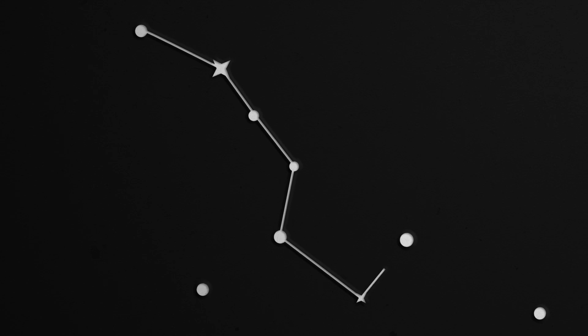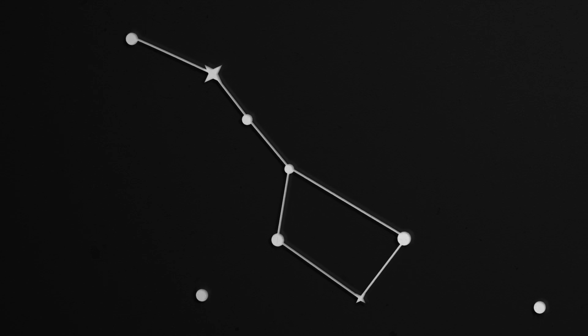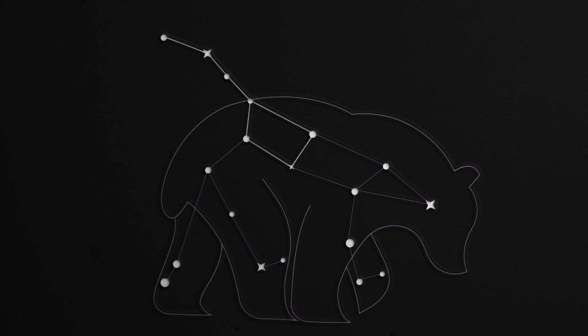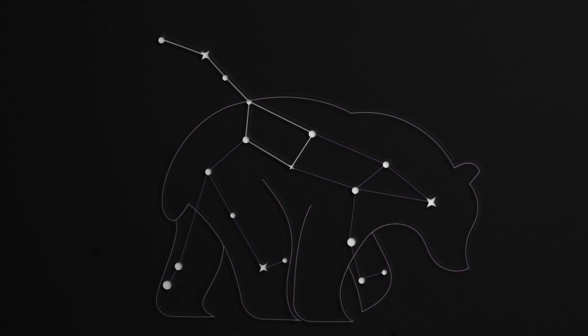Let's explore those now. The Plough, also known as the Big Dipper, isn't technically a constellation. It's part of a larger constellation called Ursa Major, the Great Bear. So the Plough is what we call an asterism, and it's visible all year round in Scotland.